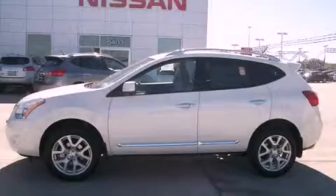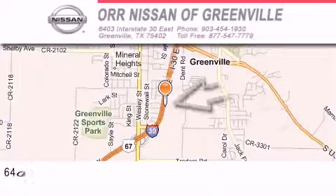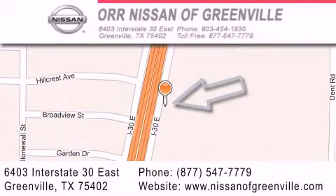We invite you to contact us today to learn more about this vehicle. Our Nissan of Greenville is located at 6403 Interstate 30 East in Greenville. Our goal is to exceed all of your expectations to ensure that you'll return for future visits.